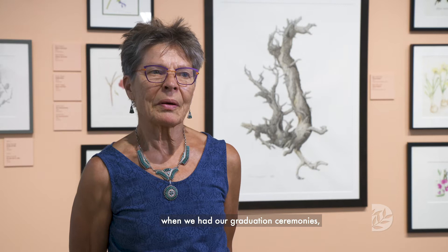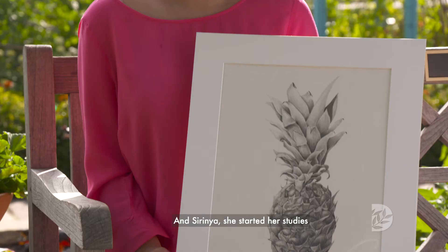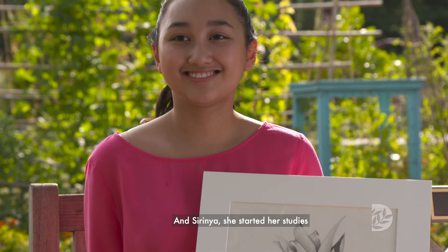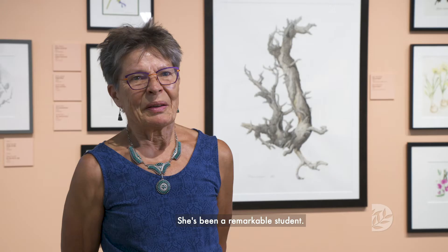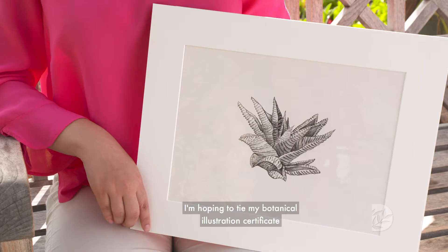One of the most memorable moments was last year when we had our graduation ceremonies. We had two graduates among those — one who was 15 years old and the other was 83. And Sirenia started her studies when she was 11 years old. She's been a remarkable student.